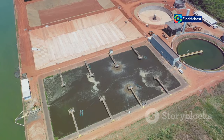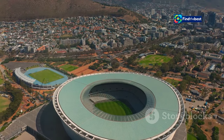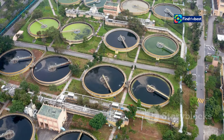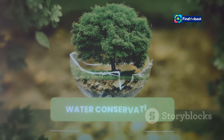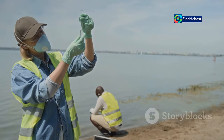While desalination presents a promising solution to Cape Town's water challenges, the city recognizes that a sustainable water future requires a multi-faceted approach. Cape Town's water security strategy extends beyond desalination, encompassing initiatives designed to diversify water sources and promote responsible water use. One key pillar is water reuse — Cape Town aims to maximize the use of treated wastewater for non-potable purposes such as irrigation and industrial processes, reducing reliance on freshwater sources. Groundwater exploration is another crucial aspect of the city's water security strategy.